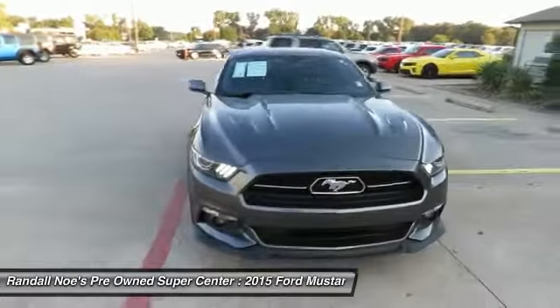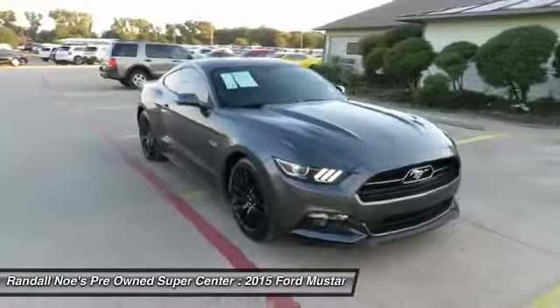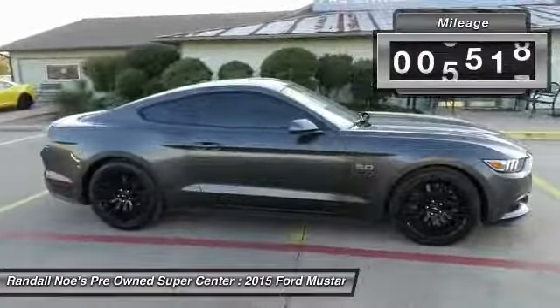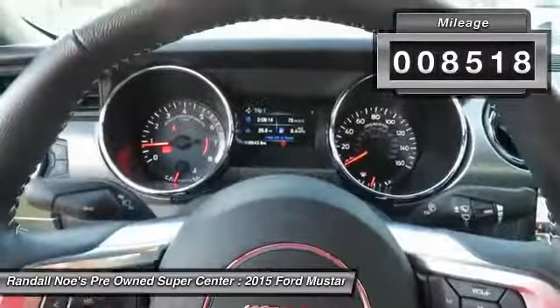The 2015 Mustang. The Mustang is race worthy and ready for the track. This vehicle has less than 9,000 miles. Here are some of this vehicle's great options.